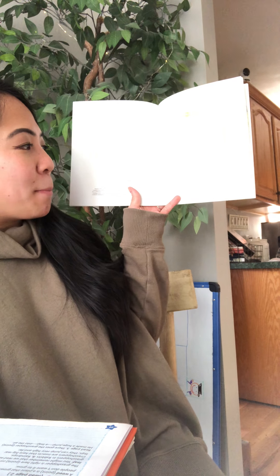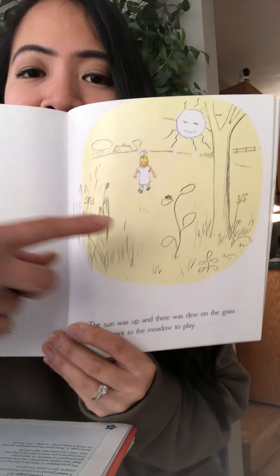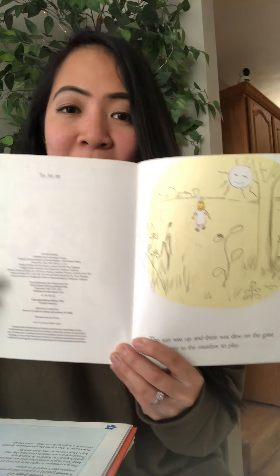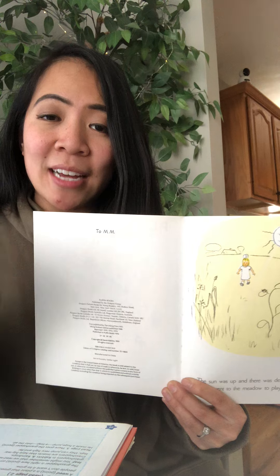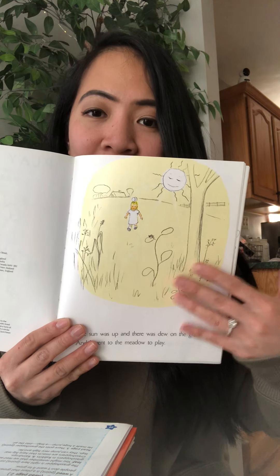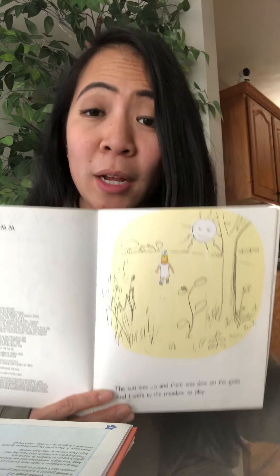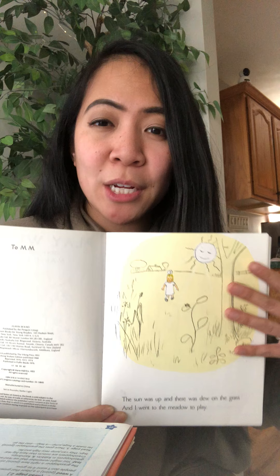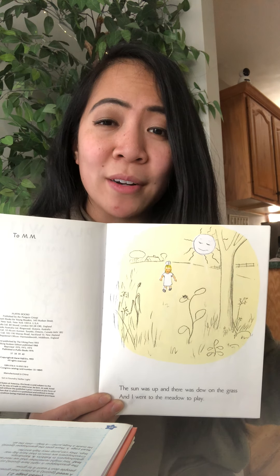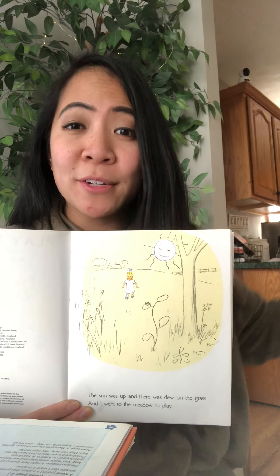The sun was up, and there was dew on the grass, and I went out to the meadow to play. When the author talks about dew, dew means the grass was wet — it's all the water that the air collects from the night before. So the grass is all wet. And when they talked about going out to the meadow to play, it means she lives in a really grassy land. Not all the houses are next to each other; they're kind of far away, and it's just a whole field of grass.